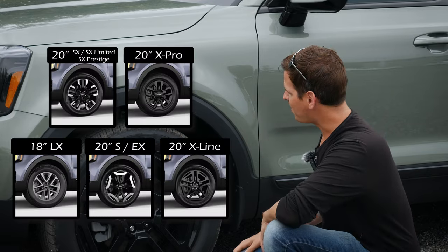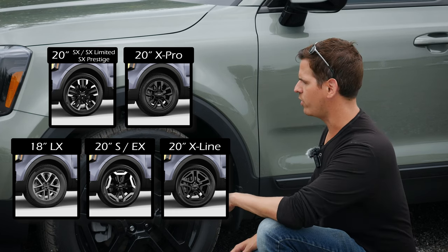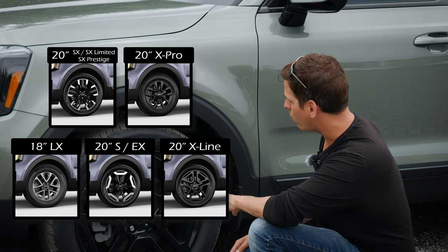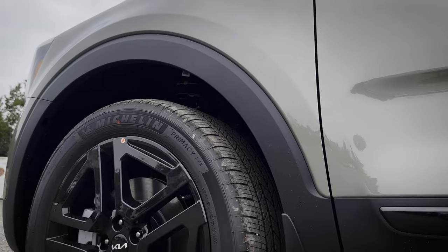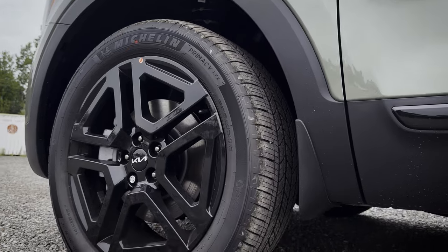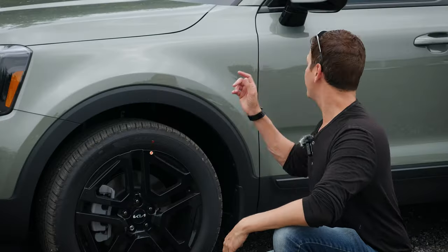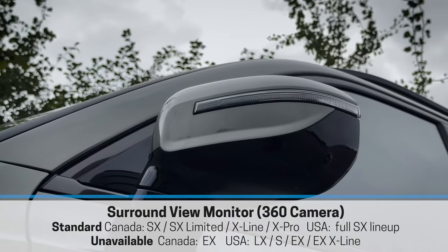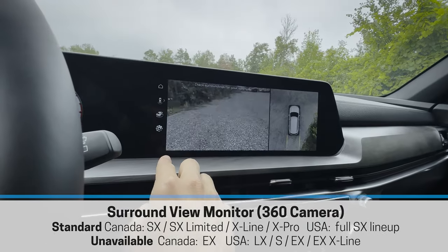The tires on this thing are either 18 or 20 inch — 20 inch tires pretty much the norm right across the board — with some varying styles for the actual wheel itself. Overall styling, I think this one is kind of neat. I love dark wheels and this one looks really solid. Love that new Kia logo. This one has the surround view monitor, so you can utilize the side mounted cameras, backup camera, and the front facing camera for a really cool 360 view.